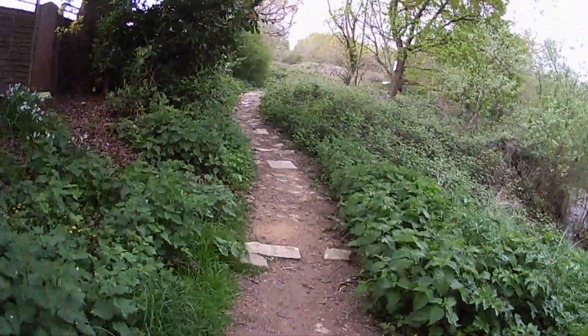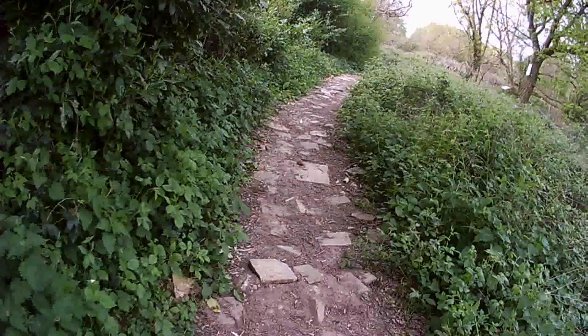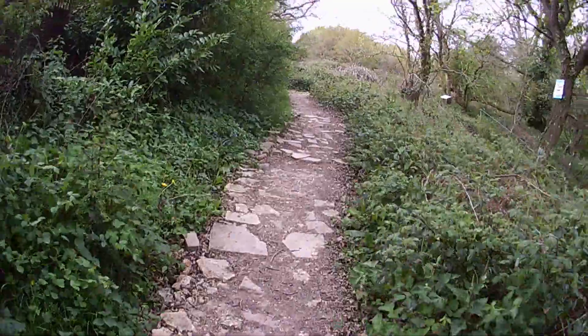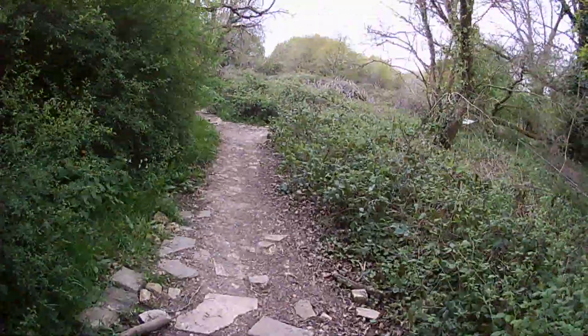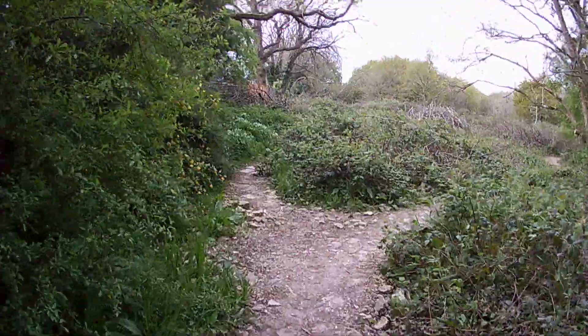Continuing around, we get to a part of the path where they've put in a few flagstones which makes it easier to walk along when it gets wet and rainy — just rubble, paving stones, bricks, bits of concrete, anything they could find to build up the path and make it a little bit better to walk along.